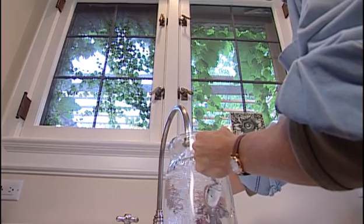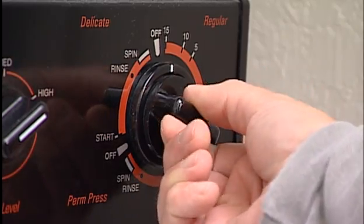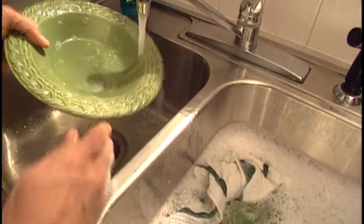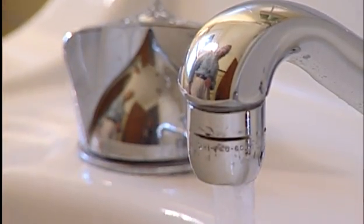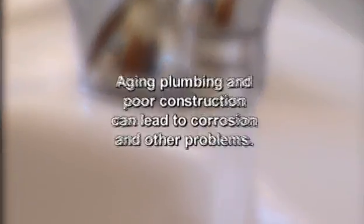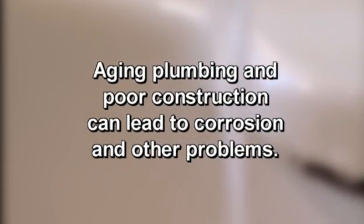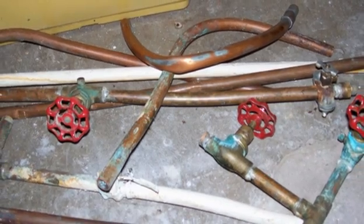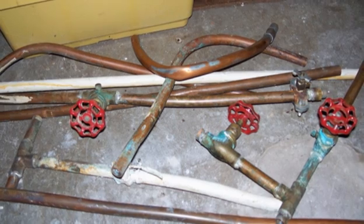Hot water systems are not intended to provide drinking water. These systems are intended for hot water needs such as laundry, washing dishes, and bathing. Several common problems in plumbing can lessen water quality. For example, aging plumbing and poor construction can lead to corrosion and other problems. Consider replacing old corroded plumbing, especially lead and old galvanized pipe, with new plumbing materials.